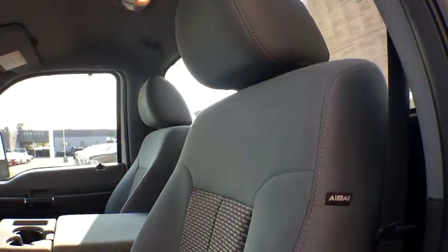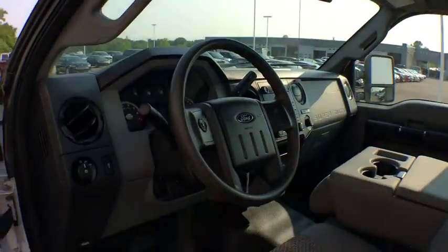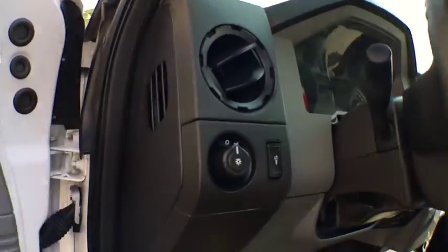Steel wheels, split bench seat, vinyl seats. Take this vehicle for a spin and see why so many shoppers are now proud owners.